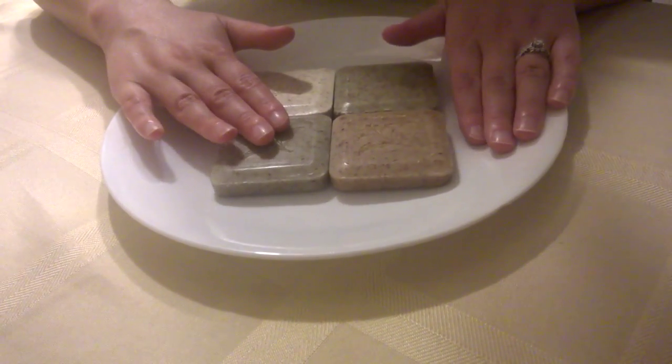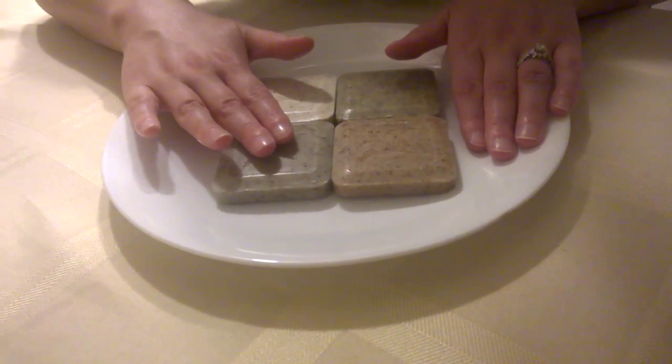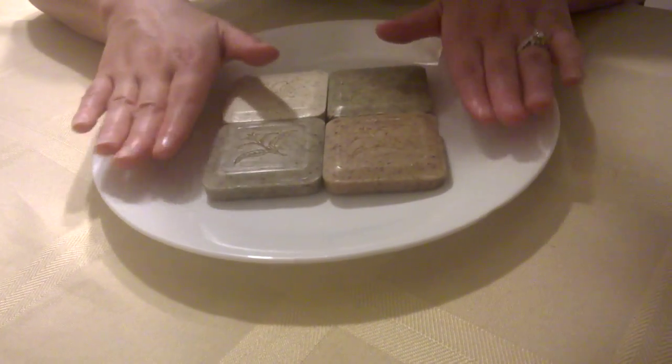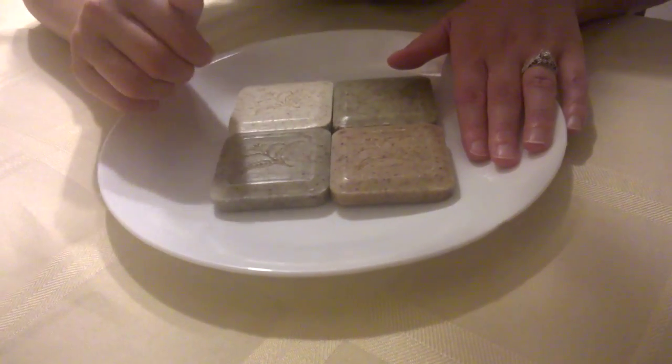Often we forget about our hands. And when we're washing our hands, if we're able to incorporate a little bit of green tea, that's going to give our hands — the skin on our hands — that little extra bit of health to help them look healthy and young.